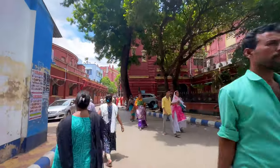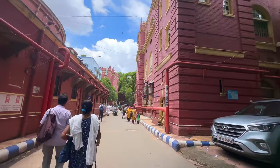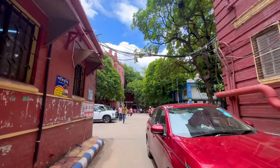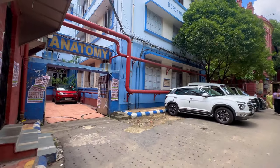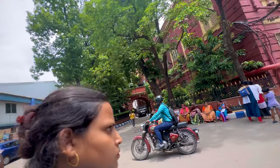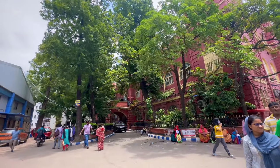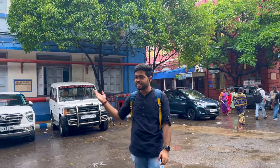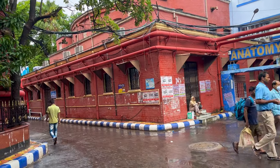The 4th floor is the Student Section. The admission process is handled here, and the Student Section is part of the Administrative Building. We are going to pass the Anatomy Building, ALT, BC Roy Annex, and the Administrative Building. The Administrative Block is located in UNB Hall. The verification area is located here, and the Central Lab is also located in this area.